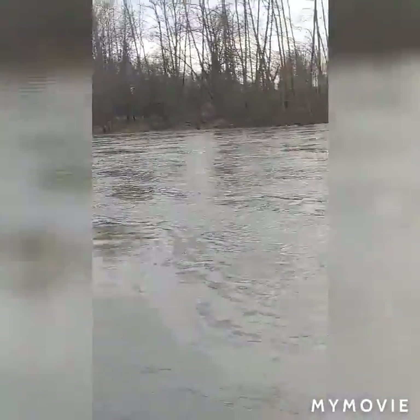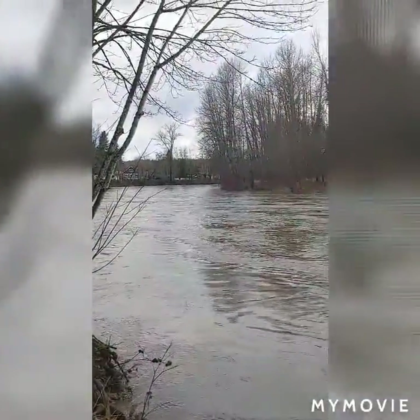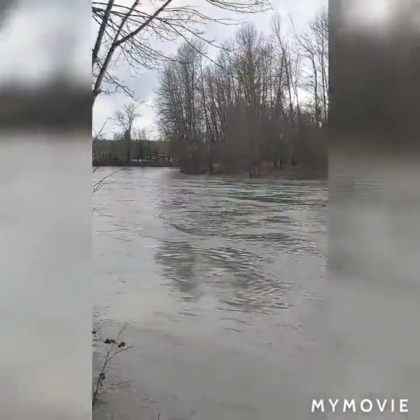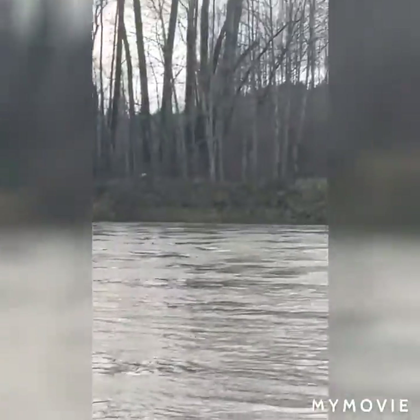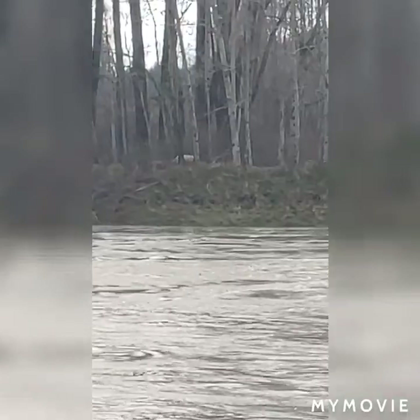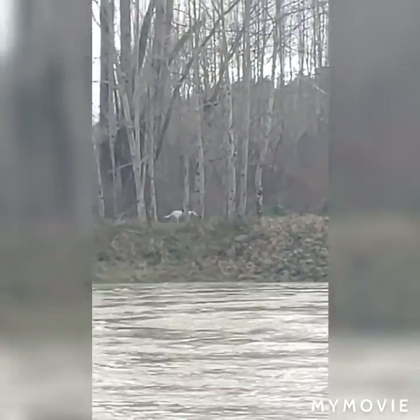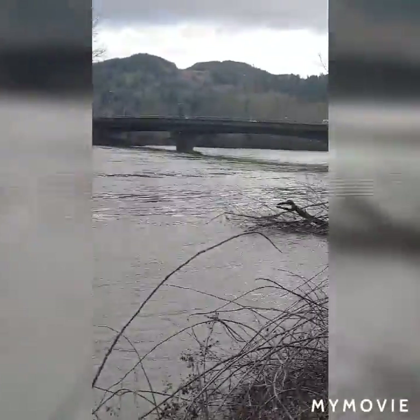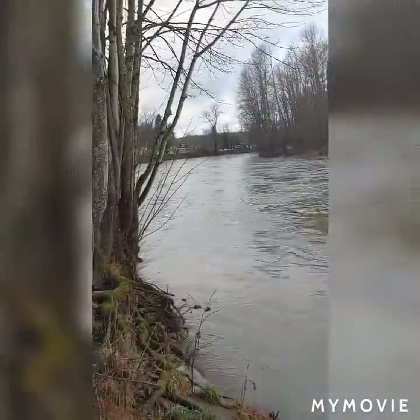You can imagine this water flowing downstream all the way into Tolt, Carnation, and Duvall, making them islands. Anyways, I wanted to give you guys a view of the Snoqualmie River and how swollen it is.